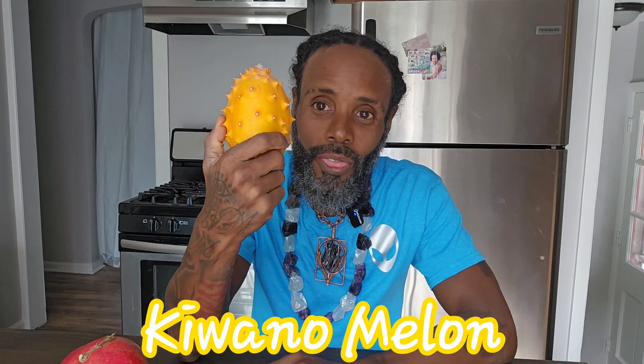Today I'm gonna try this — it's called a kiwano melon. It's very spiky as you can see, and it's really spongy. When I first picked this up I thought it was fake because it was in the same section as the ornamental fruits. But no, this is real — it's very very spongy.